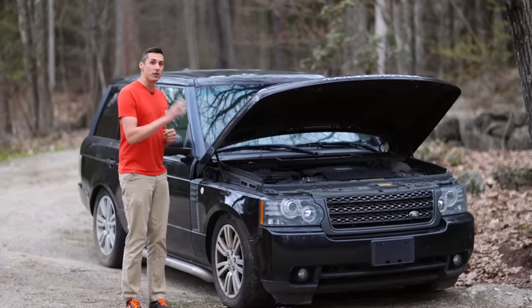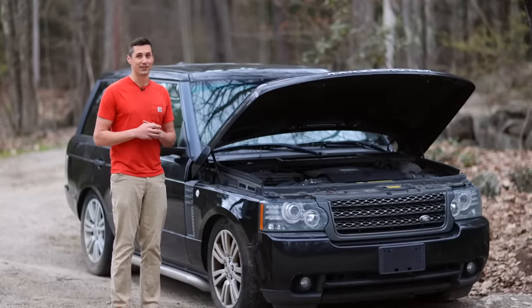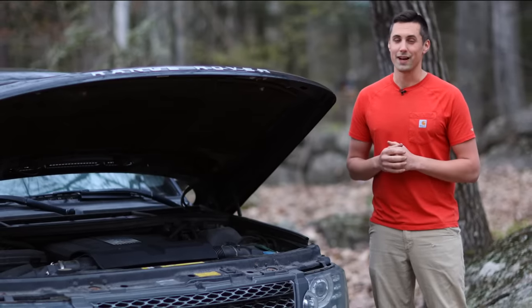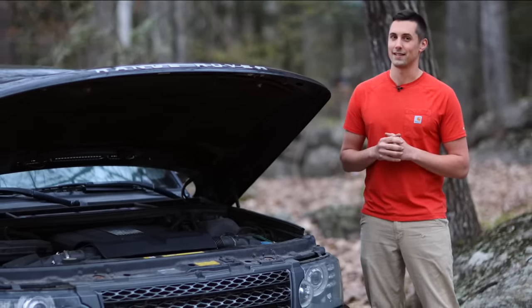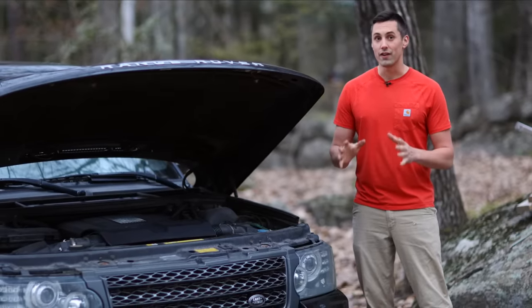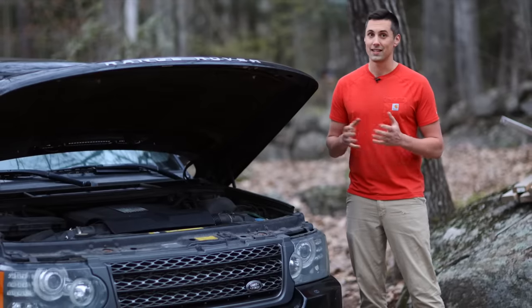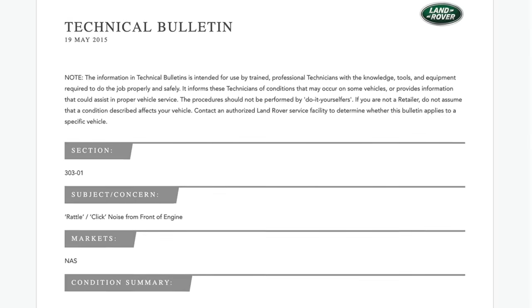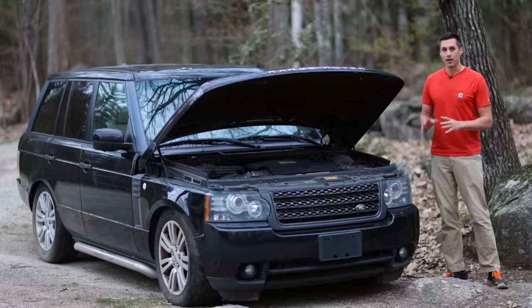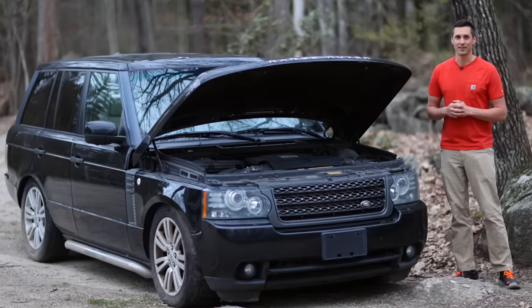I assume the reason it wouldn't start for the previous owner is because the gas had gone bad while sitting for a couple of years. As for the knocking noise — a knock is generally a bad thing, however the issue may not be as bad as it sounds. These 5-liter Jaguar V8 engines have a very common issue where the timing chains become loose due to a faulty design in the tensioner guides, and the noise made by that issue is generally described as a click or a ticking sound. I think the right course of action is to try to get this thing running and then see what it sounds like.